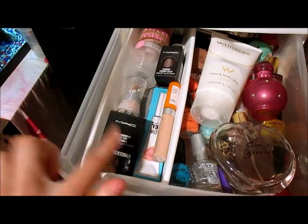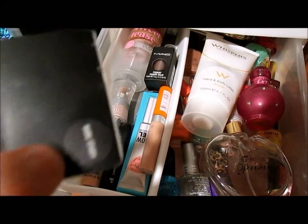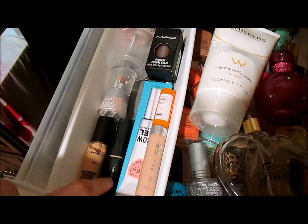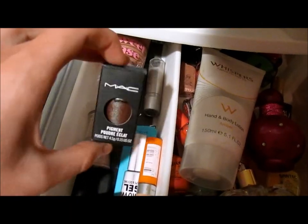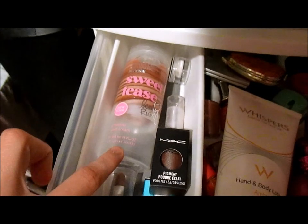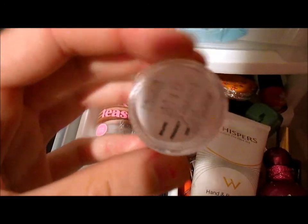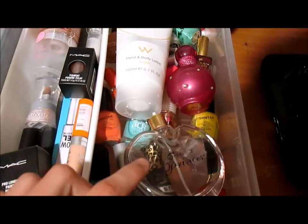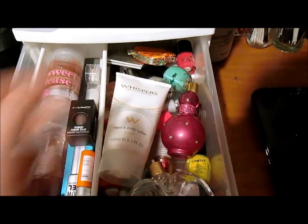The sixth drawer is where I keep all my concealers, pigments, and paint pots. I've got my MAC Paint Pot in Bare Study, my Rimmel Wake Me Up concealer, an eyebrow gel, MAC Pro Longwear concealer, Elf concealer, L'Oreal True Match powder concealer, and my MAC Blue Brown pigment which I just got. There's also a Jordana concealer, a Victoria's Secret swirl cream moisturizer, a vitamin C tester from Mecca Cosmetica, Whispers hand and body lotion, my Britney Spears perfume, a fake Vera Wang perfume, and underneath — all my nail polishes.